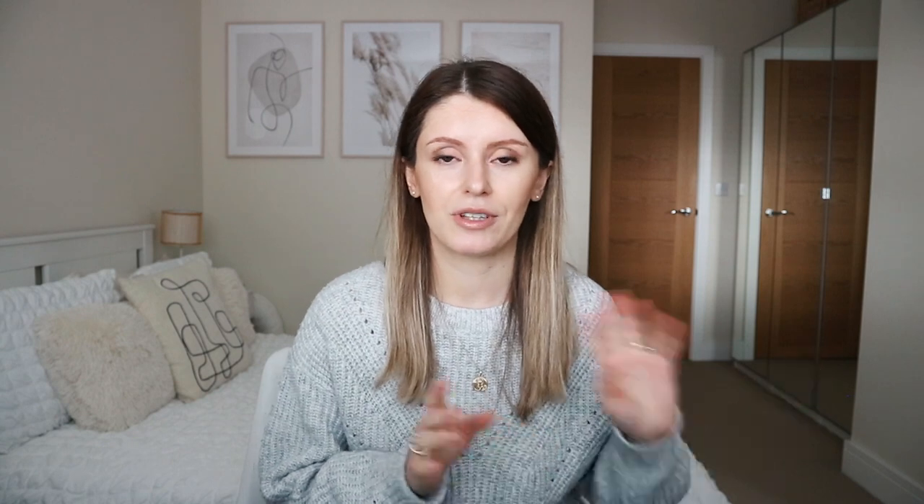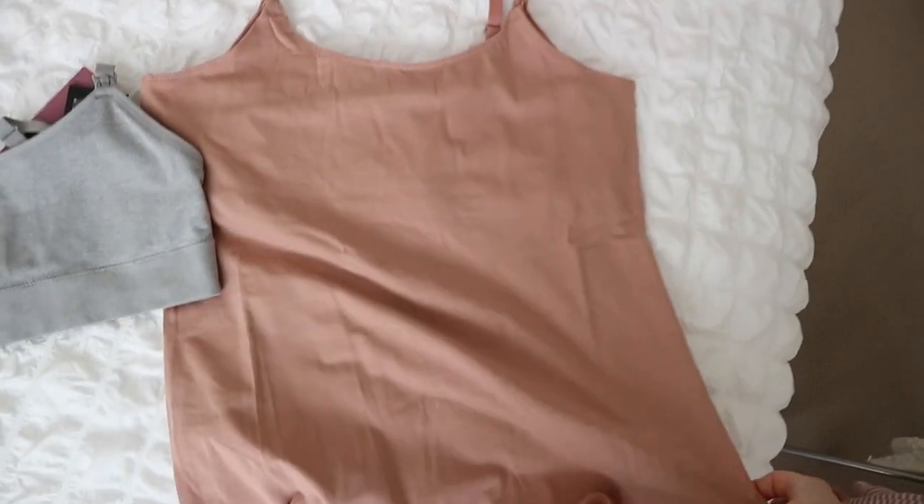For laundry I got non-bio detergent, sensitive fabric softener, and color catcher sheets — brilliant because baby clothes have so many colors and I don't want to separate loads. The whole laundry bundle was £15. Moving on to feeding: for nursing I got nursing bras and tops from H&M, about £35 for two of each — though the sizing was wrong so I'm returning them for a different size.